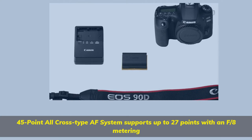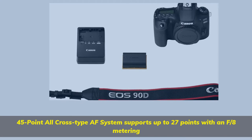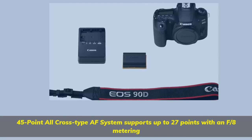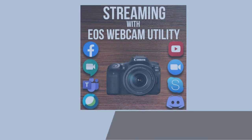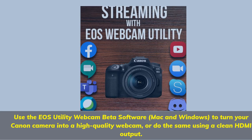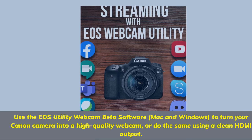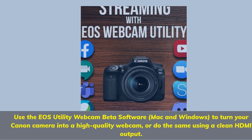45-point all-cross type AF system supports up to 27 points with an f/8 metering. Use the EOS Utility Webcam Beta software, Mac and Windows, to turn your Canon camera into a high-quality webcam, or do the same using a clean HDMI output.